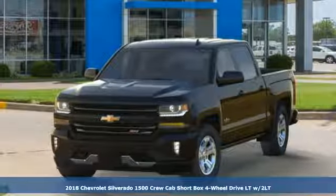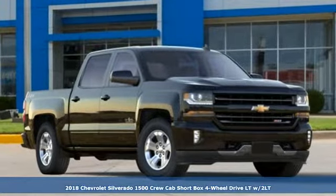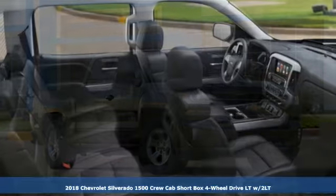It's a new 2018 Chevrolet Silverado 1500. Performance, value, durability — Chevy.